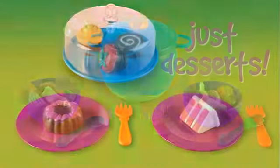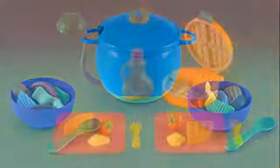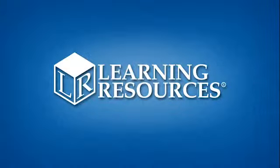Imaginative culinary concoctions will be served up all day long with these unique play sets by Learning Resources. Perfect for ages 2+.